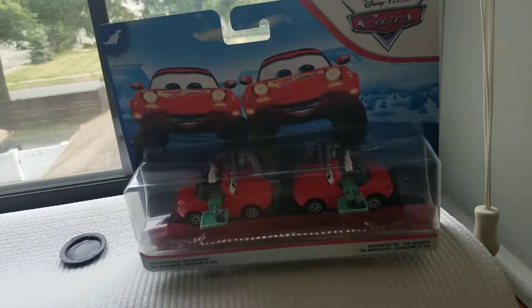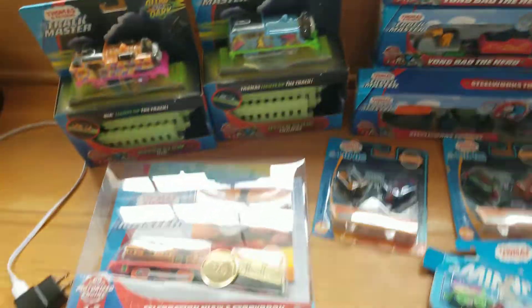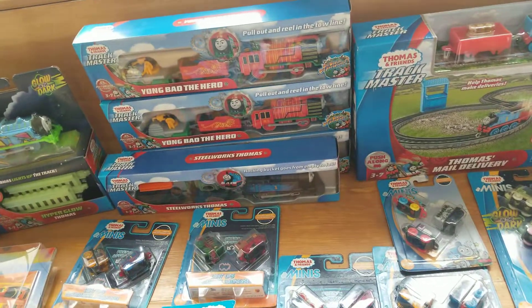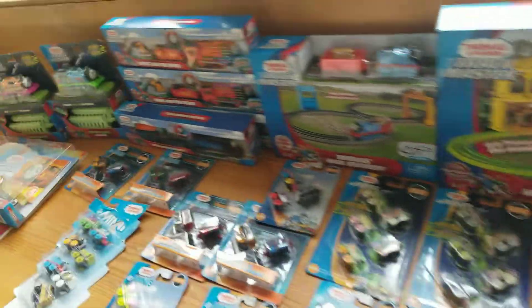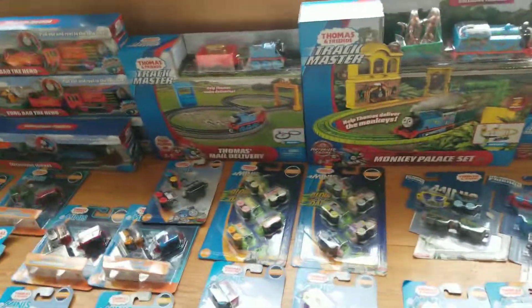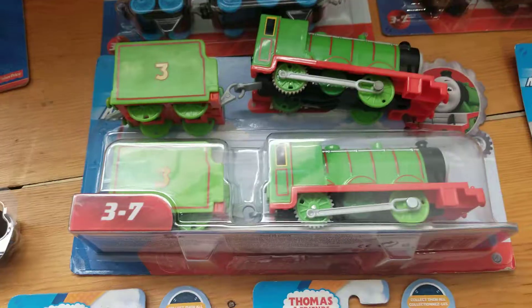I even got some Cars merchandise, but there's no need to look at that. But in short, that is all of the engines from my house that haven't been unpackaged yet. I hope you liked me showing all of these engines. Thanks for watching, and see you next time. Hashtag more and more of Henry.